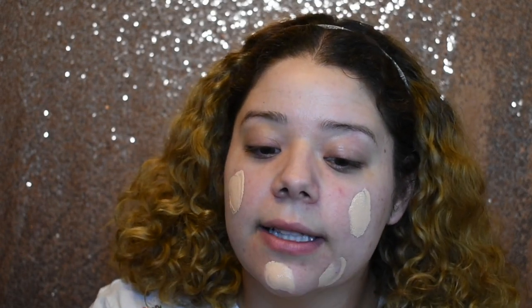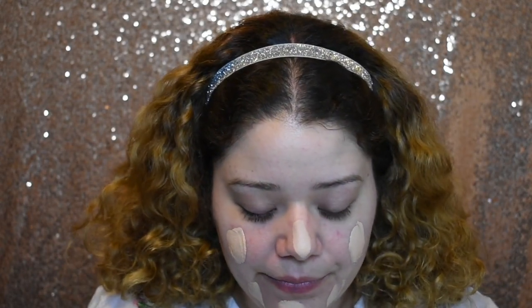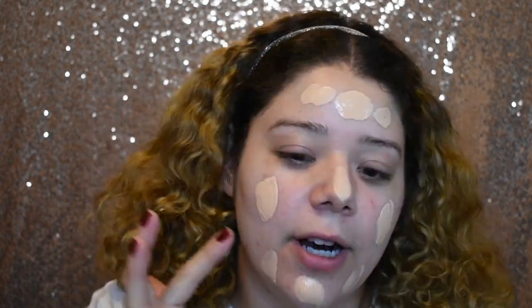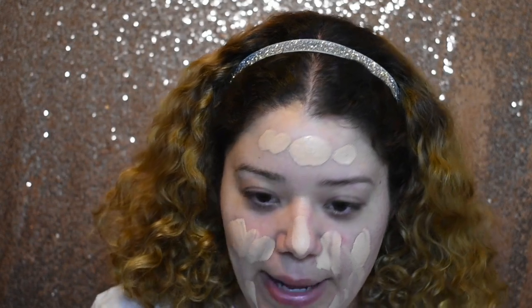The bottle is a little bit like frosted, so it's really hard to see exactly what color it is, but this looks like it will be a good match.